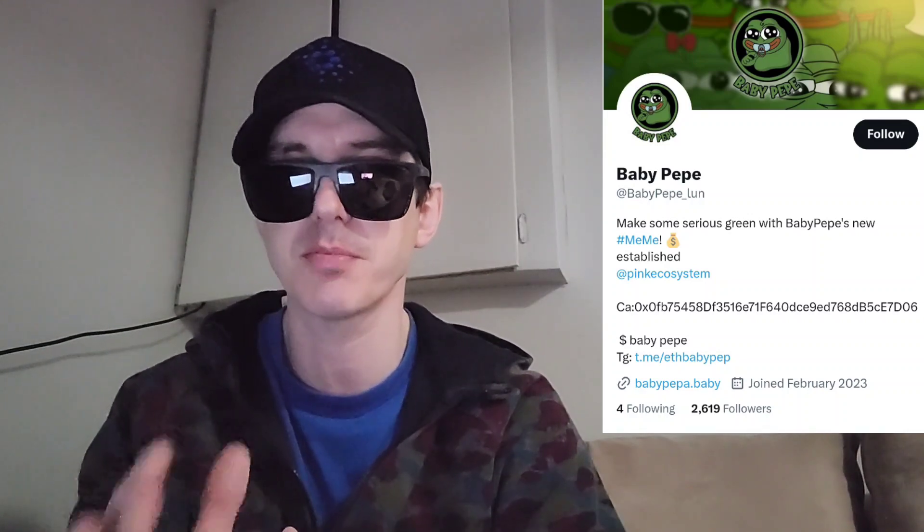Sup everybody, Logan here, Stock Investor, aka Crypto Investor, back with another video. Today we're going over the Baby Pepe token. The Baby Pepe token is just wrapping up their pre-sale right now on pinksale.finance.